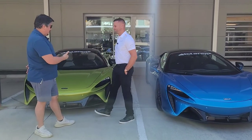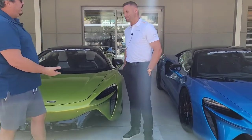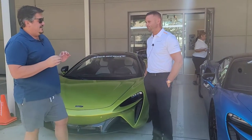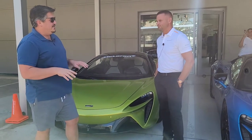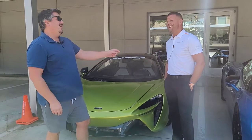So we have in front of us — or behind us, beside us — the Artura. So as far as I know this is brand new, and it is the hybrid McLaren, the first hybrid — right? Second hybrid. Oh, the P1. Yeah.